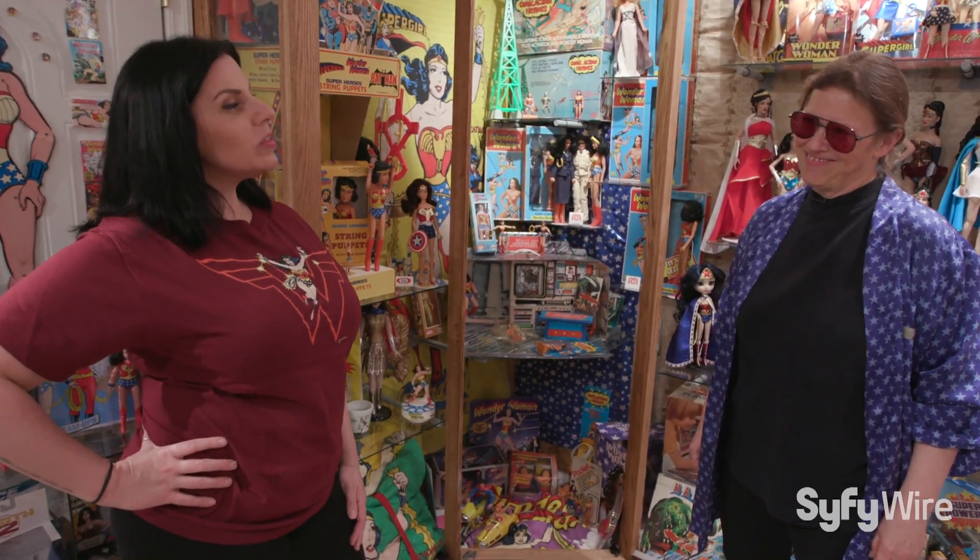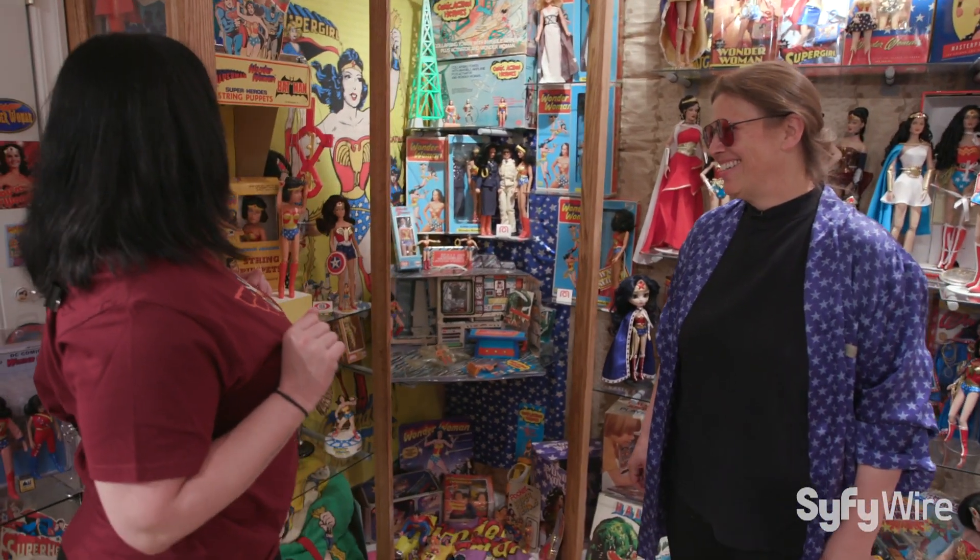I'm Cher Martinetti and we're here with Christy Marston inside the Wonder Woman Family Museum, which is like the sickest thing I've ever seen in my life — I want to pretty much move in.